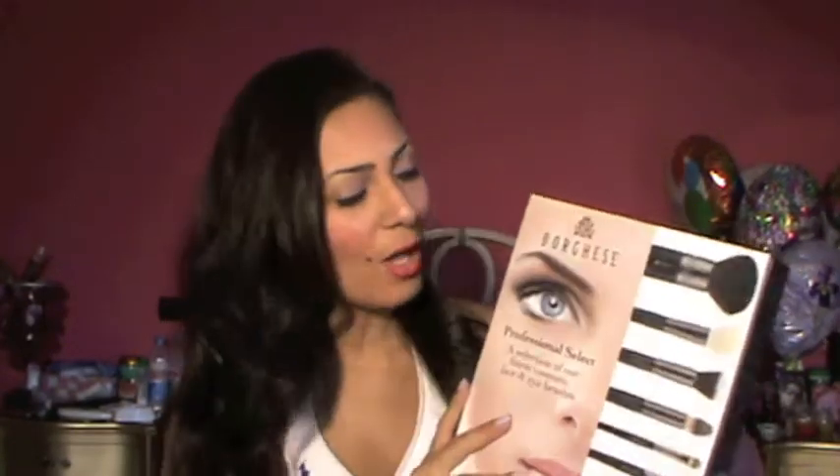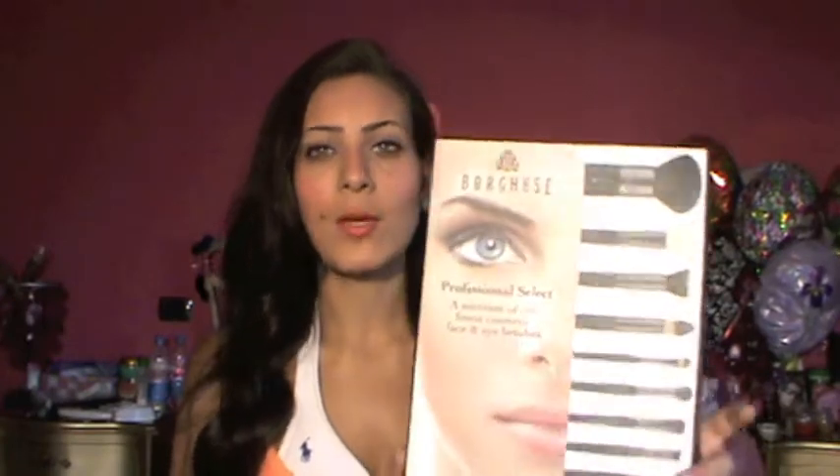I'm giving two of this Borgies or Burgess — whatever you guys want to call it — brush set. I talked about this on my last haul. I grabbed two of them; I'm using one now and this is my backup. I really like it. Comparing to MAC and Makeup Forever, it's not the same quality but it's very good quality for the price. The variety of the brushes are different, new and nice.